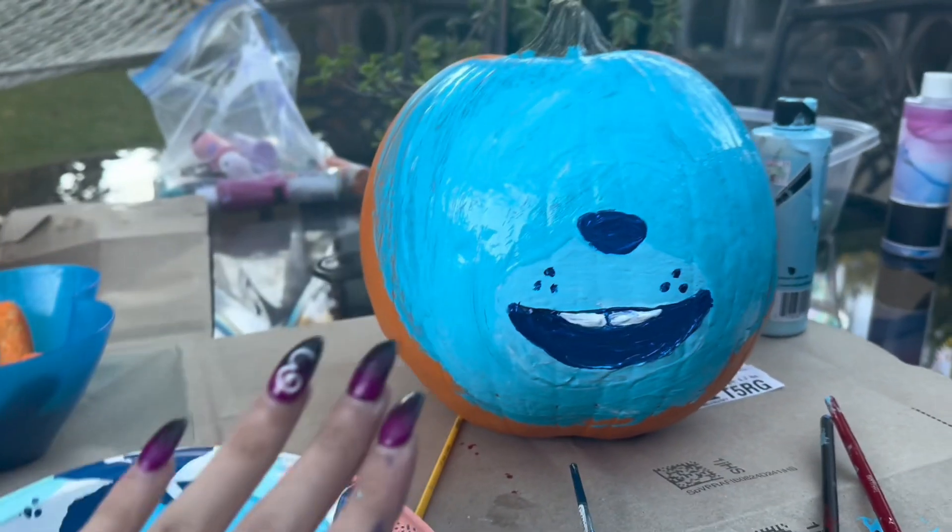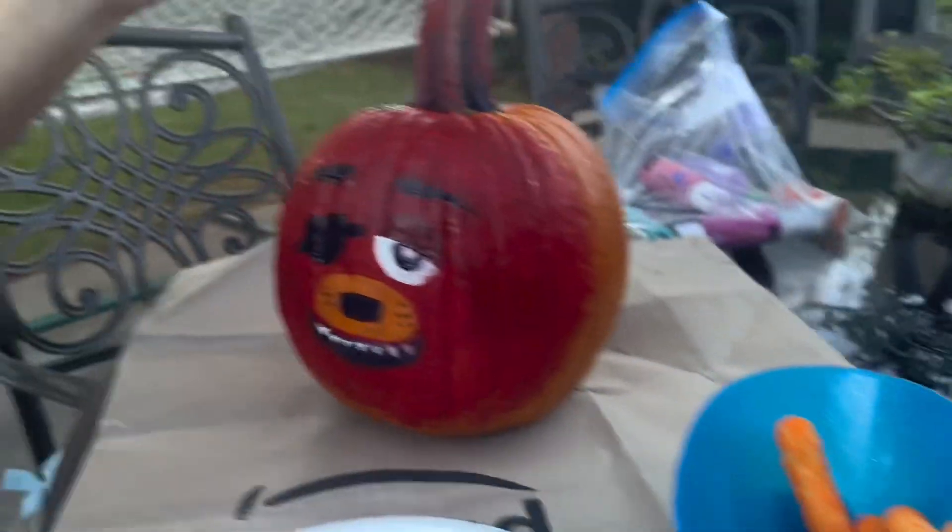Here's the start to my Bonnie. He's looking a little wacky, but that's okay. Trust the process. Here's Tyler's.